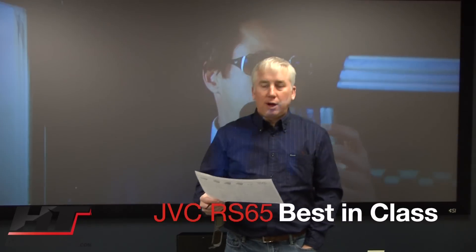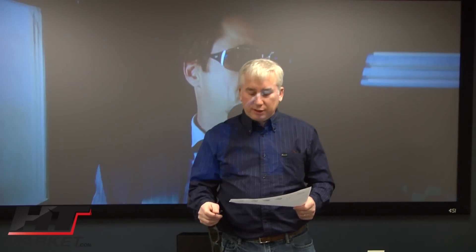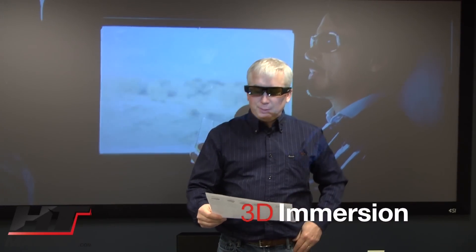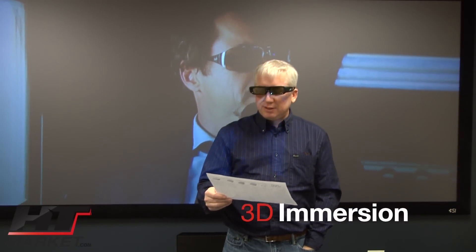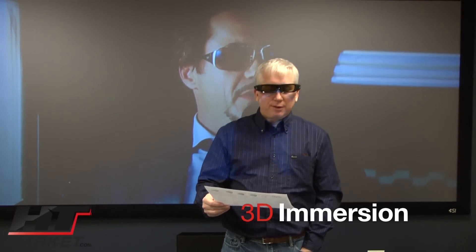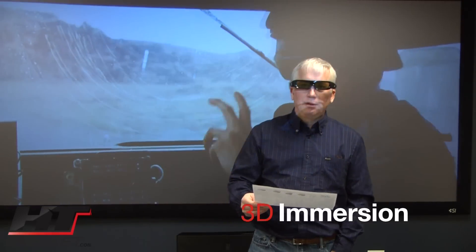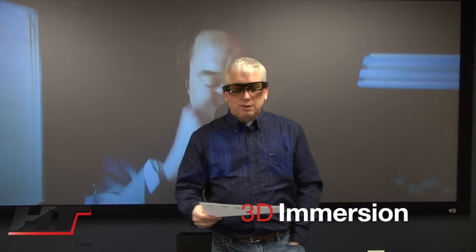On the other models in the line, the emitter and glasses are optional accessories. The emitter is attached to the projector and emits a signal so that the glasses — which I have in my hand — let you see a 3D image. The glasses retail for around $179-$189, and the emitter around $89. With the 3D on and the glasses, it feels like you're actually in the movie and participating in it.